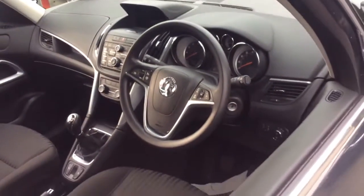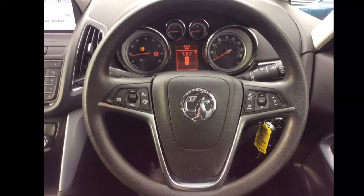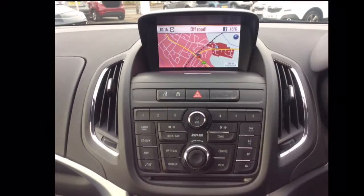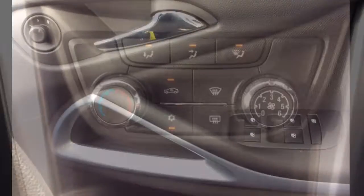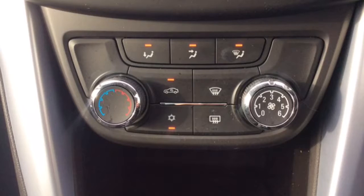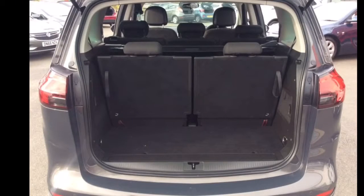The interior comprises of grey cloth covered seats, a multi-functional steering wheel with cruise control, speed limiter and audio controls, a DAB radio with satellite navigation system, all-round electric windows and wing mirrors, air conditioning, a large boot with two individual fold-flat seats, and a host of many other features.